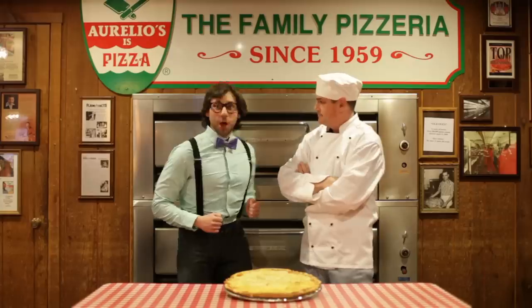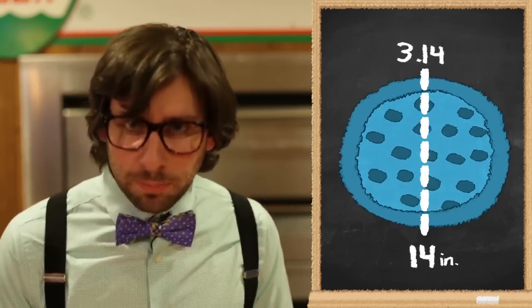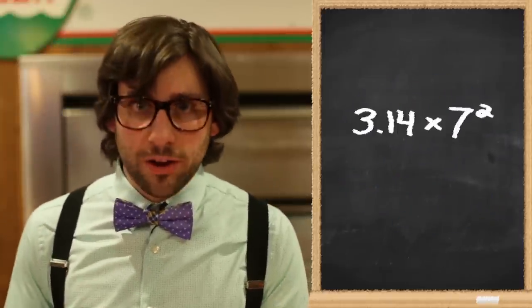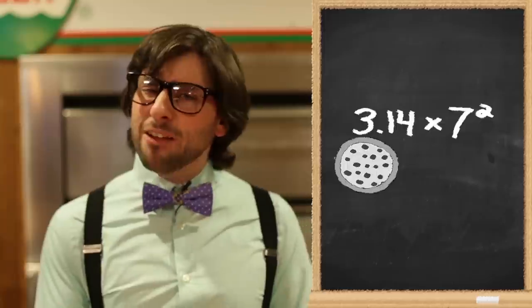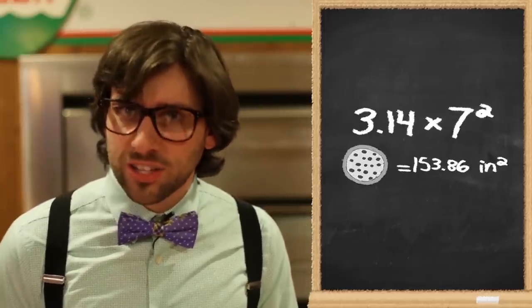I made it bigger. Okay, so let's break that down. Beginning with the infinite decimal of pi, in order to calculate the approximate surface area of your standard 14-inch large pizza — that is to say, pi times the radius 7 squared — Joe and his team was able to determine that the average large pizza was actually 153.86 square inches large.